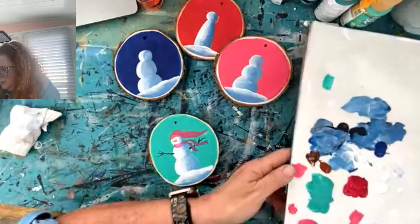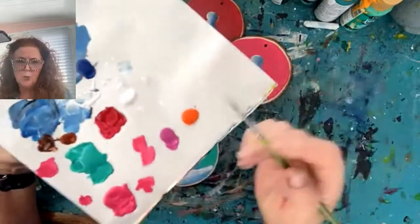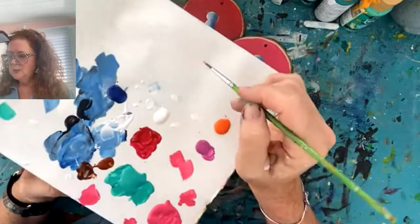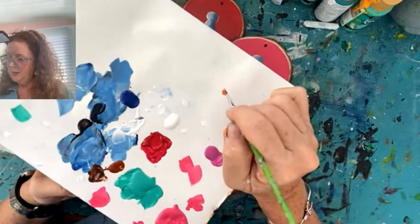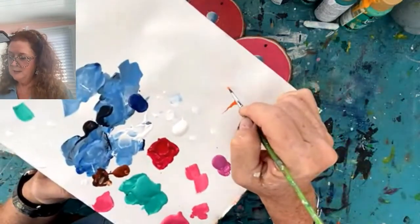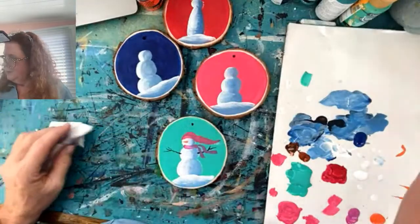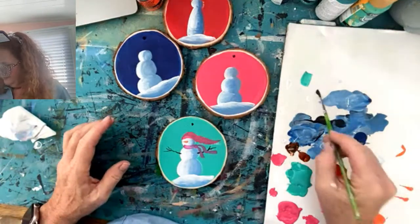I studied Donna Dewberry's techniques years and years ago through her books — painting roses and whatnot. You can do a lot with your brush and brush strokes. Instead of painting the little nose and filling it all in, you just press down with your brush and kind of wiggle it — as you take pressure off the brush, you get a nice little nose shape. Press, pull, and you get a nose. Even on a bigger snowman I'll use a bigger brush and do the same thing. Sometimes I give them little mouths — little smiles — there are different ways.